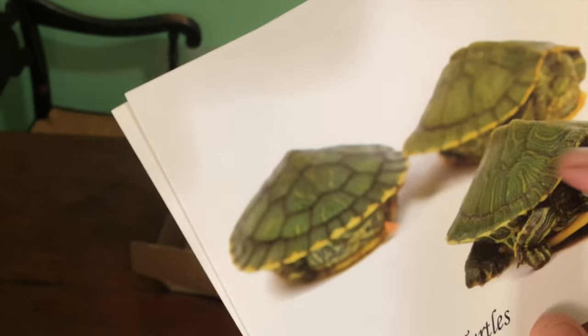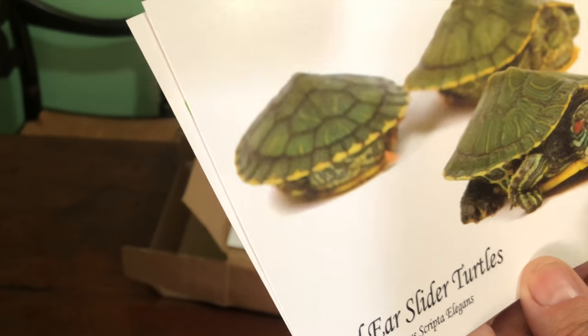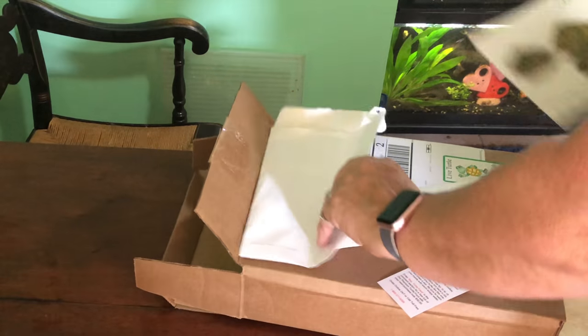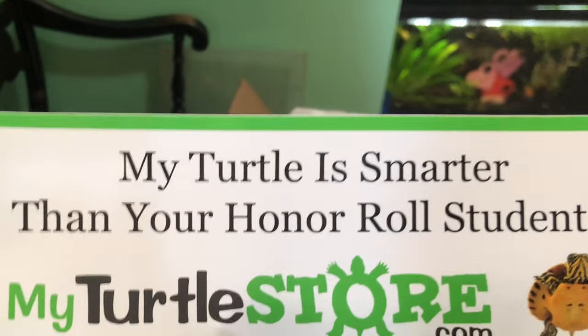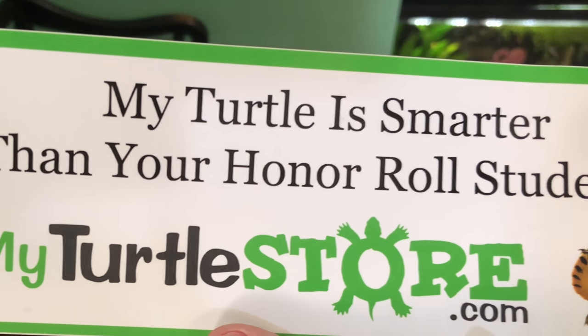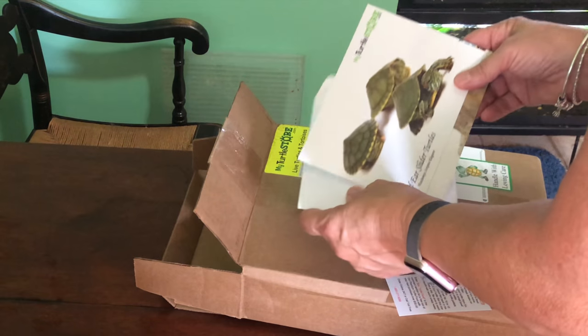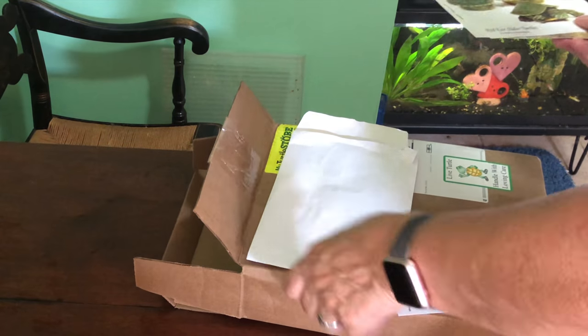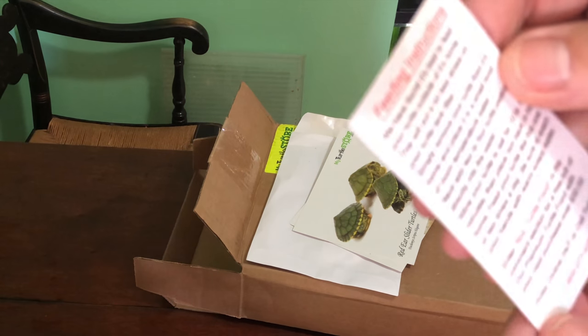So I'm going to see two of these babies with little red ears. I'm going to have a peacock. There's one more thing — 'My turtle is smarter than your honor roll student.' Oh my gosh, this is so going on my Jeep. One more thing — the card with feeding instructions.